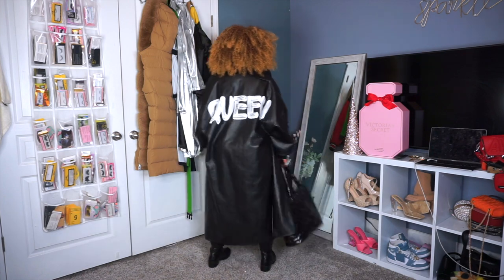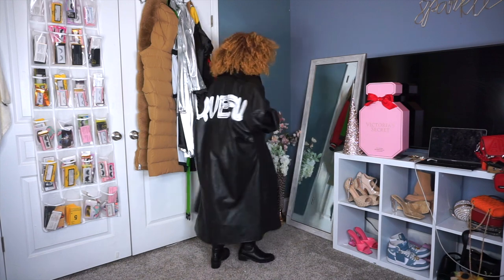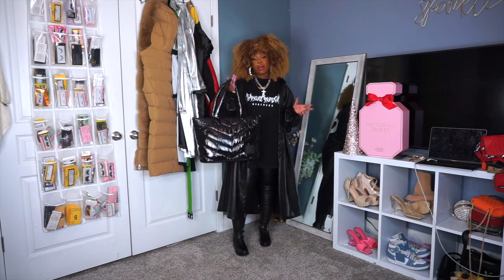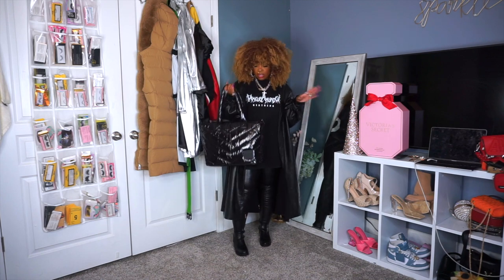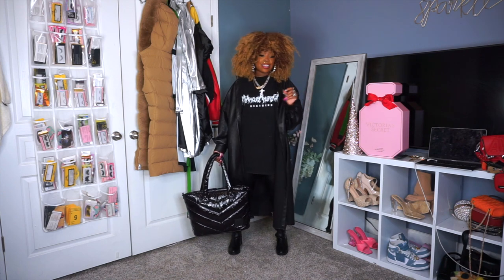Outfit breakdown: this big oversized t-shirt is from Make But Murder — they just launched their own clothing line, please support them. The leather duster is from Shein, I reviewed it in a recent haul. The bag is similar to the red one from earlier — also from Walmart. I was going for a kind of grunge, urban Wednesday-from-Netflix vibe with this whole look.